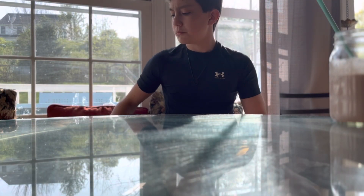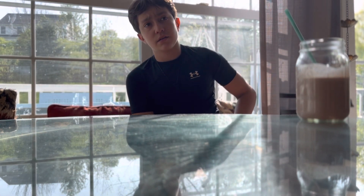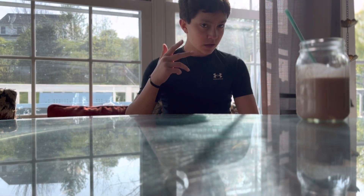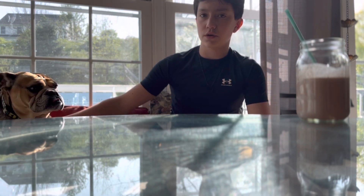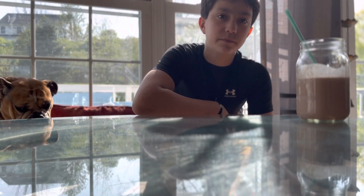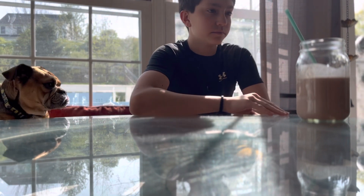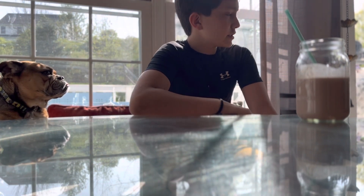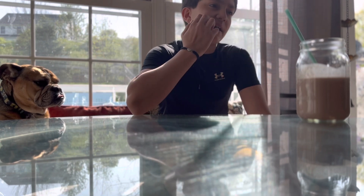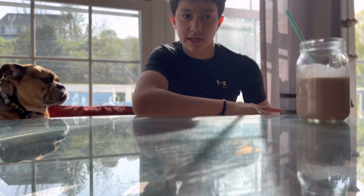Okay guys, so now that we actually have the shake here, I'll explain to you why this is good. The peanut butter in it is great for calories — as you guys know, peanut butter is very condensed for how much you have to have compared to how many calories are in it. This is just pretty calorie dense for how much you're actually drinking. That's why this shake would be good for someone trying to bulk up — little amount for a high amount of calories.